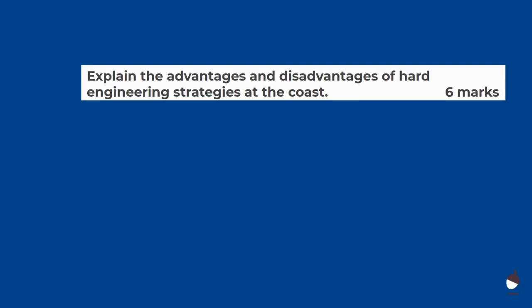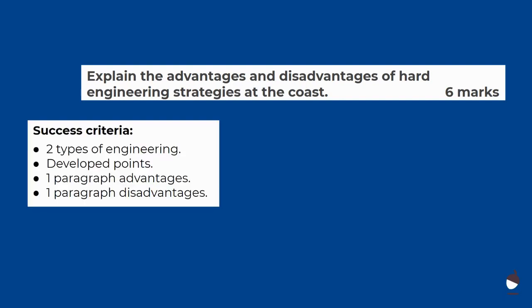We're now going to tackle our big task: explain the advantages and the disadvantages of hard engineering strategies at the coast. This question is worth six marks. A successful answer discusses two types of engineering — note the plural 'strategies'. With six marks we need to develop our points using connectives like 'this means that' and 'therefore'. We need one paragraph about advantages and one about disadvantages.